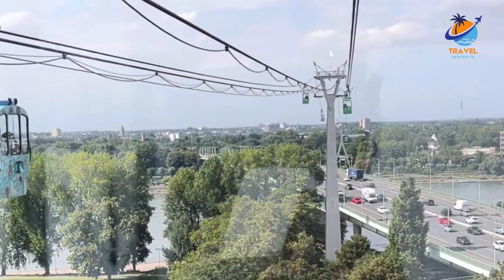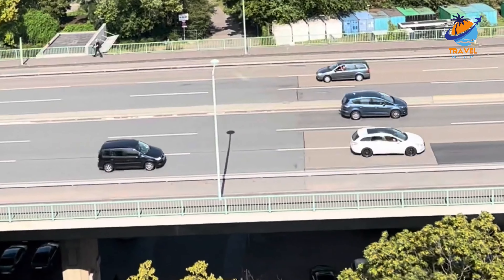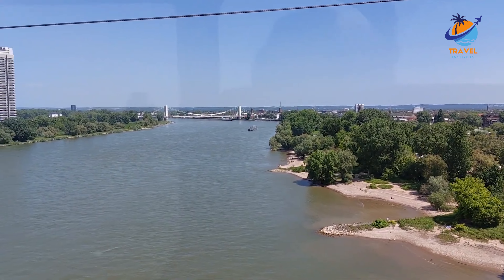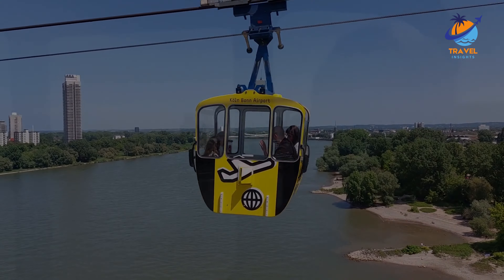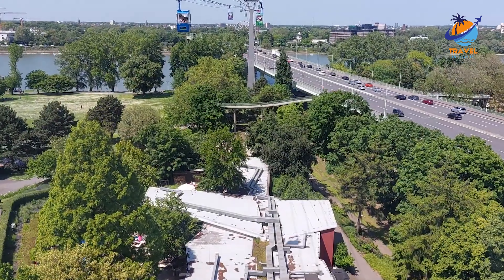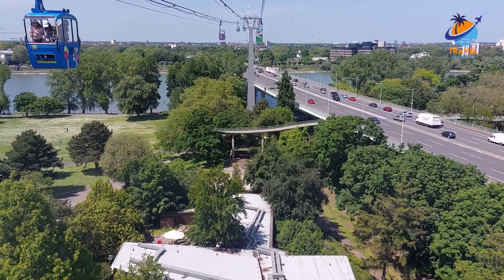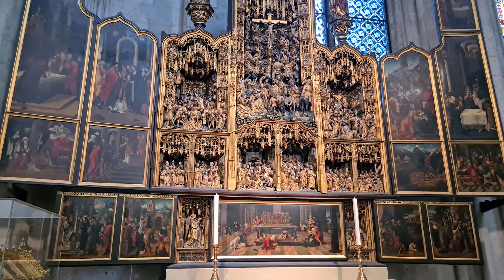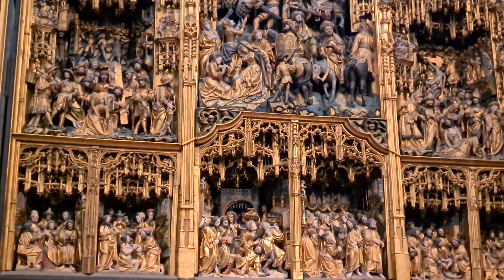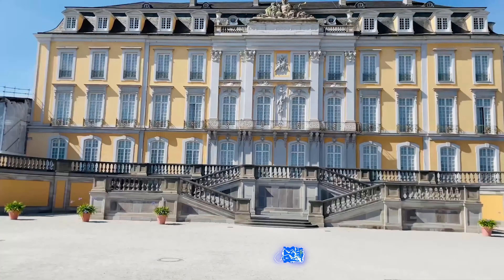Number nine: Hahnentorburg. One of the last remaining parts of the city's once formidable fortifications is the huge Hahnentorburg on Rudolfplatz. Now a great photo stop, it was through this gate that royal guests used to pass on their way to the cathedral's Shrine of the Three Kings. Once numbering 12 in total, this lovely landmark is now one of just four medieval city gates still standing. Number ten: Cologne Cable Car.